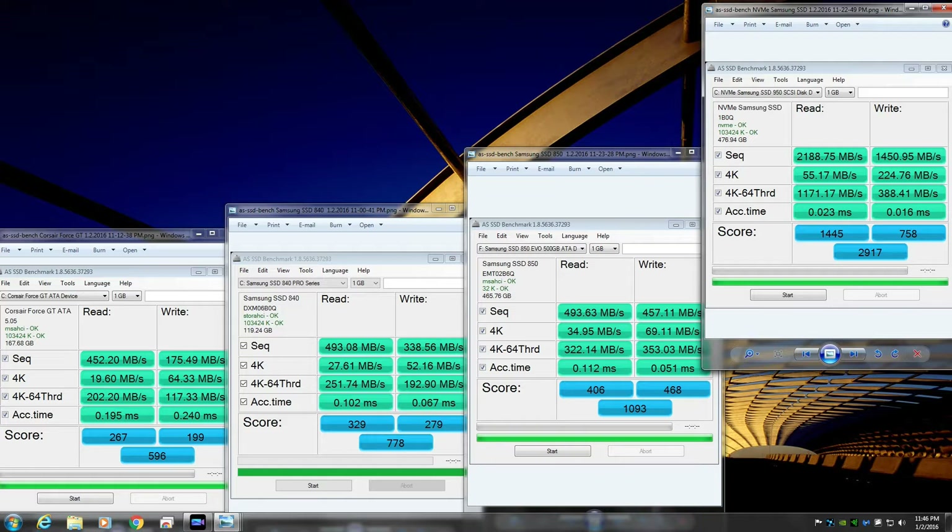The sequential speeds are also very, very fast, which you'll notice if you're doing a lot of gaming map loading, HD video, or music. The 4K random reads are mostly noticed in multitasking, web surfing and stuff like that, but the sequential reads cover larger files being read and written. Look at the numbers: 1450 megabytes per second write and 2188 megabytes per second read, versus the Corsair Force GT at only 175 megabytes per second write and 452 megabytes per second read.